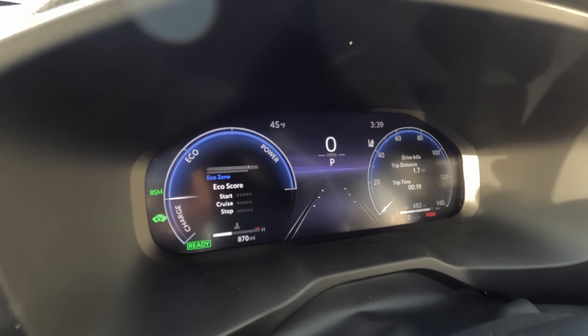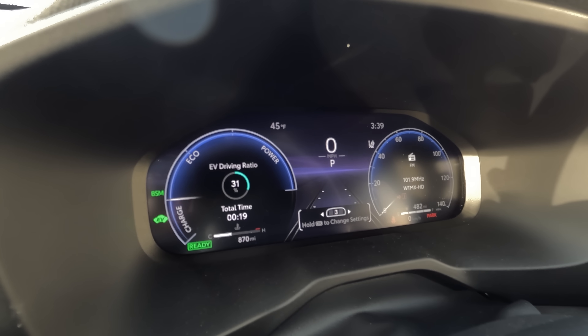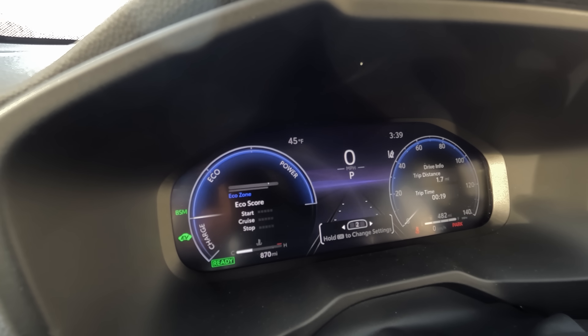With upper trim levels like this XSE, you get a 10-plus-inch screen that's bright and responsive — a big upgrade over the old one. Even the lower trims get upgraded from an 8-inch to a 9-inch screen, so the screen is bigger no matter what you choose. This XSE also gets a digital gauge cluster. It's not as bright as some others I've tested, but it gets the job done. Being a hybrid, one side shows battery, power, and charge info, while the other shows your speed.